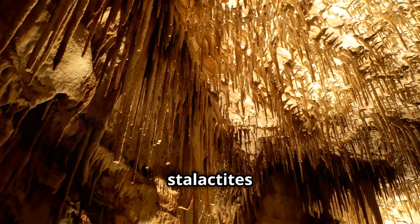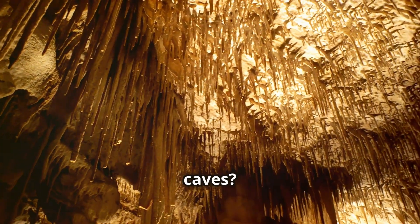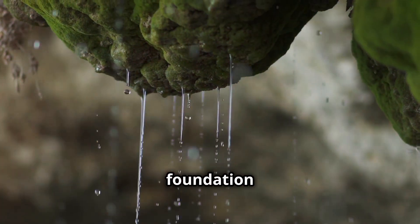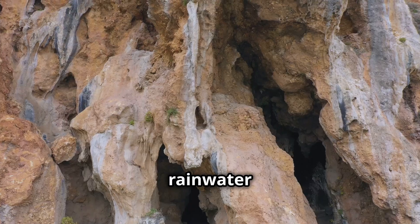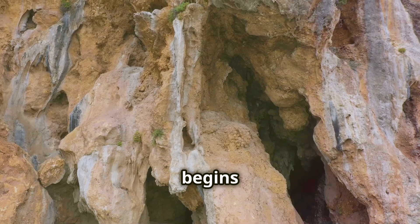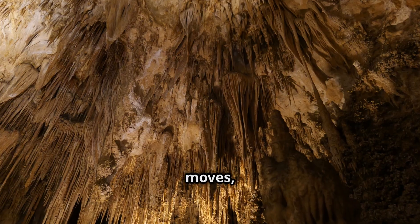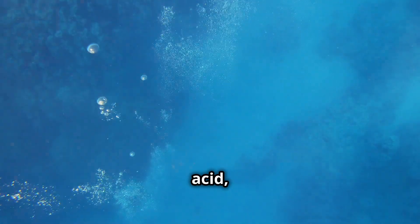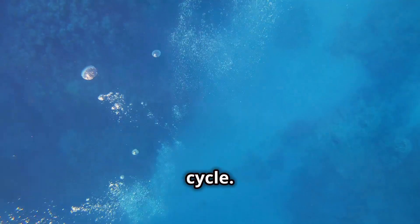Have you ever wondered how those amazing stalactites and stalagmites form in caves? It all starts with water, the essence of life and the foundation of our ecosystem. When rainwater seeps through soil and rock, it begins a transformative journey. As it moves, it absorbs carbon dioxide from the air, turning it into a weak carbonic acid — a crucial step in nature's cycle.